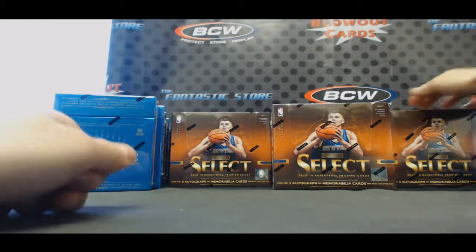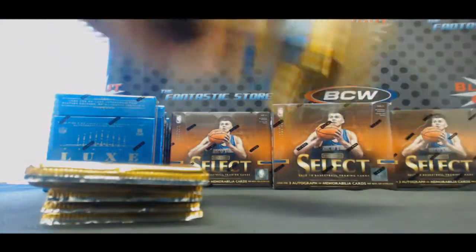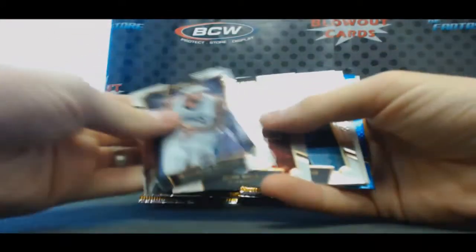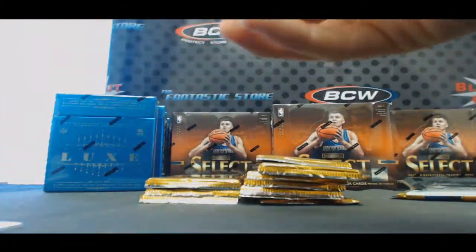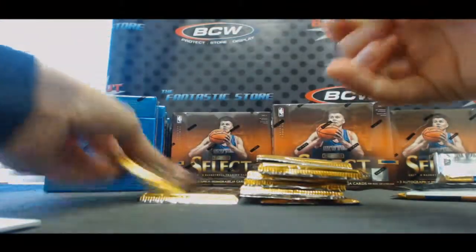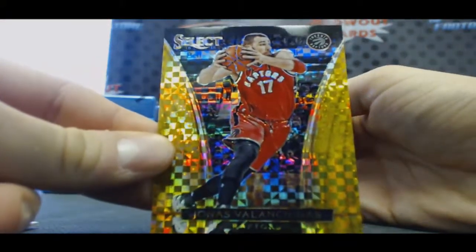Run it back, run it back! No patches, golds, blacks, anything like that yet out of this case - it's waiting for you, Alex, it's just waiting for you buddy. Blue CP3. Timmy Duncan and number to 49 Kevin Looney on-card autograph, Warriors. Inglis Prism.